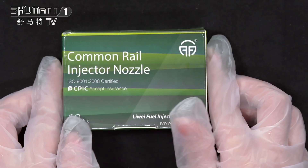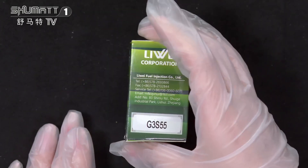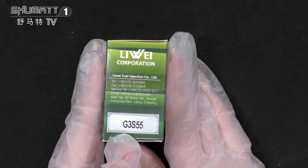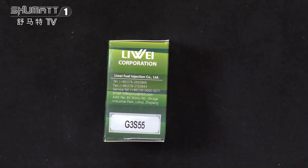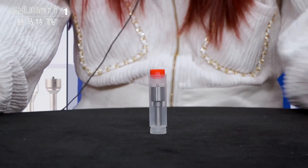The product name is injector nozzle, quantity 10 pieces. This is the brown logo one side. The product is called G3S55, and it supports customizer service. Now I will show you the inside packing.